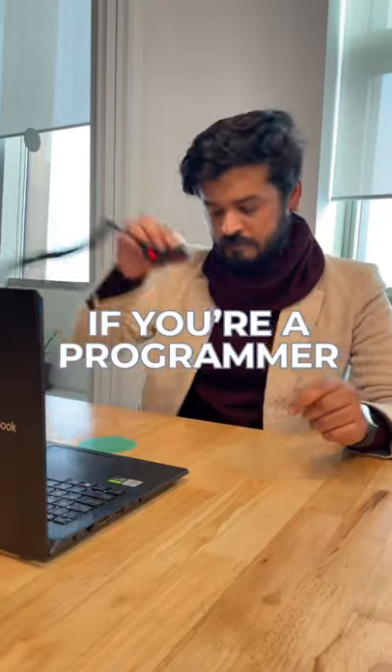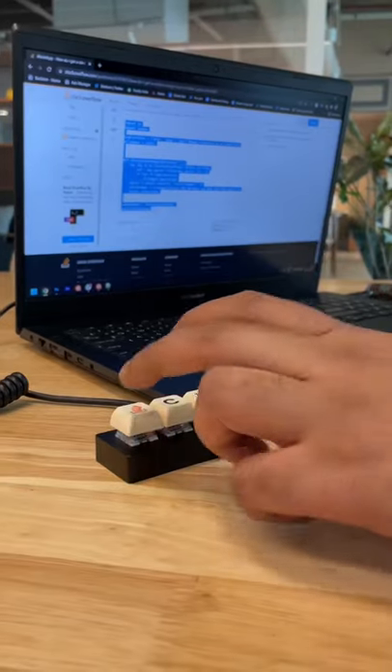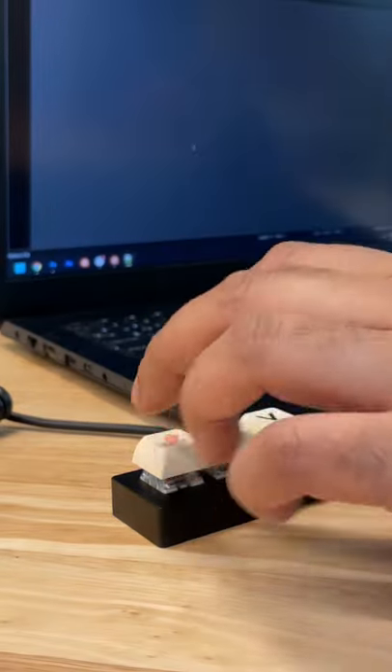If you are a programmer, this is the keyboard for you. As a programmer, you probably spend a lot of your time copy-pasting code from Stack Overflow. Well, this keyboard is made by Stack Overflow and it's the only keyboard you will need for all your coding needs. Just Ctrl-C, Ctrl-V your way to an error-free compile.